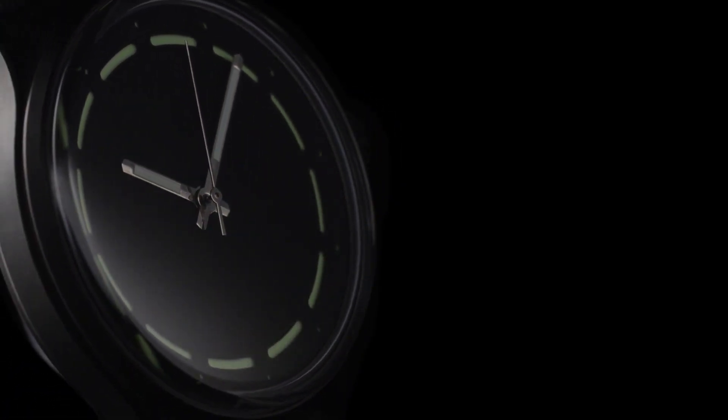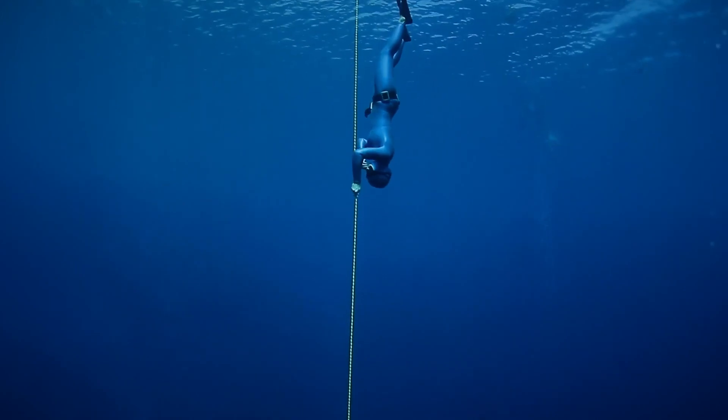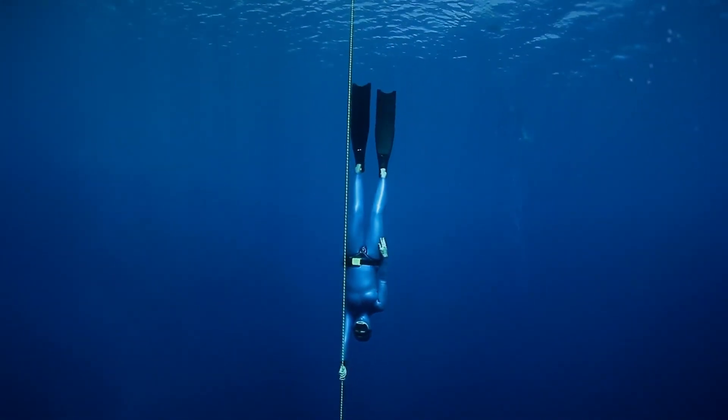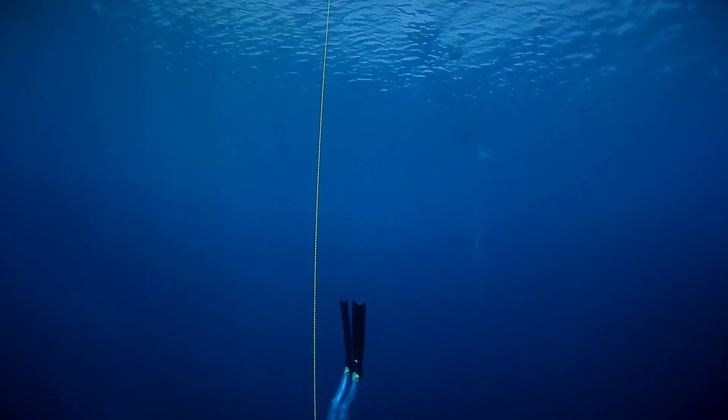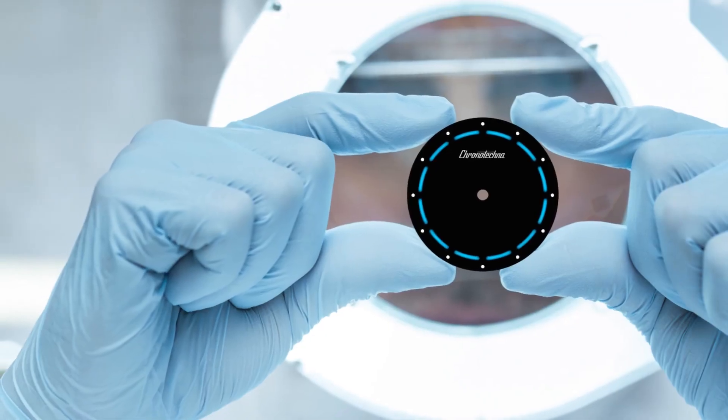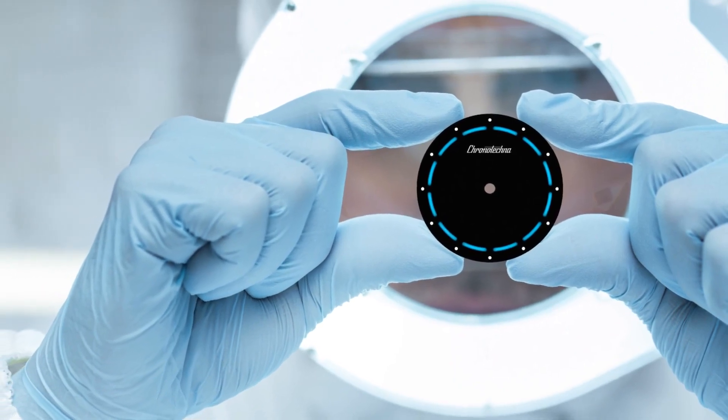The watch face absorbs virtually all incandescent light, making it ideally suited to addressing light management problems such as underwater or under extreme sun. It reflects so little light that it's often described as the closest thing to a black hole we'll ever see.